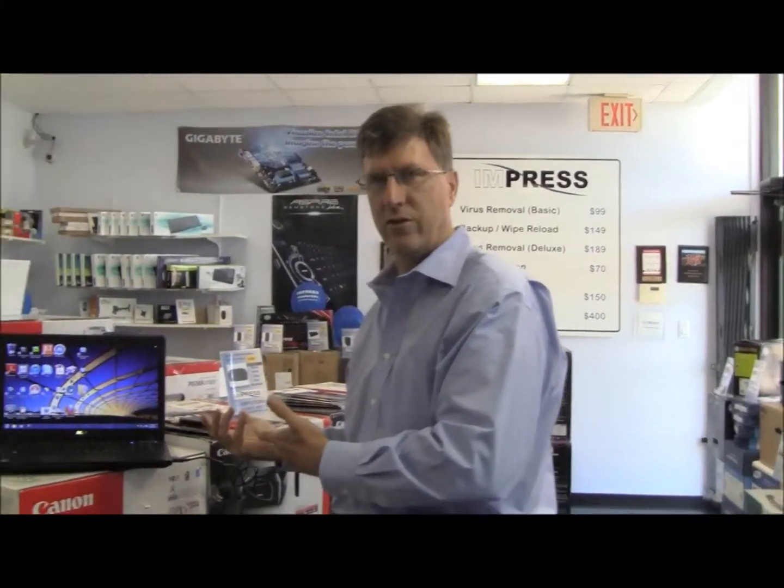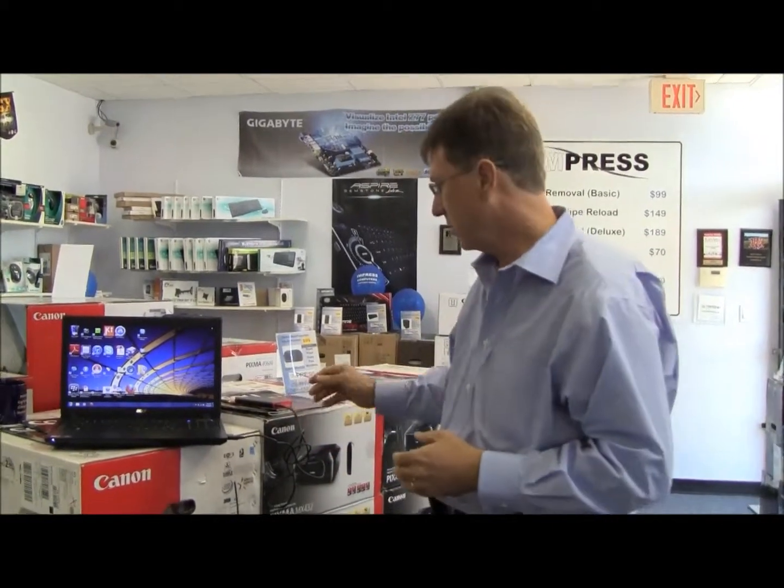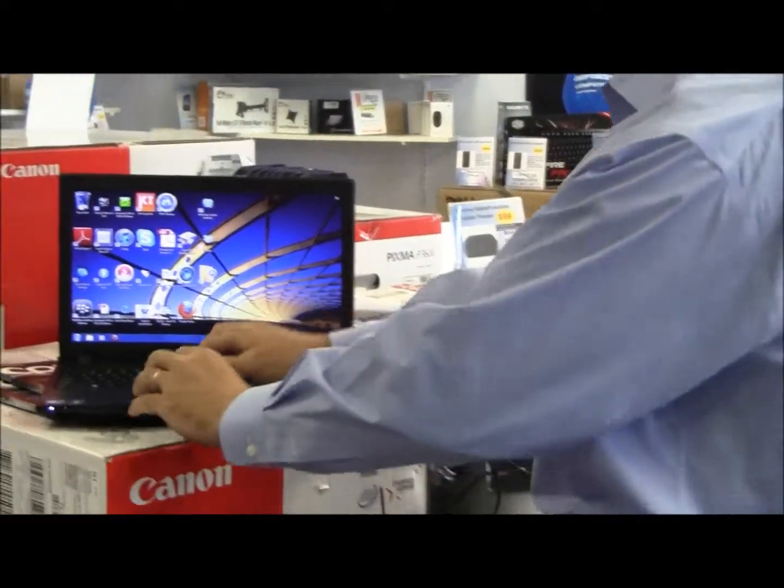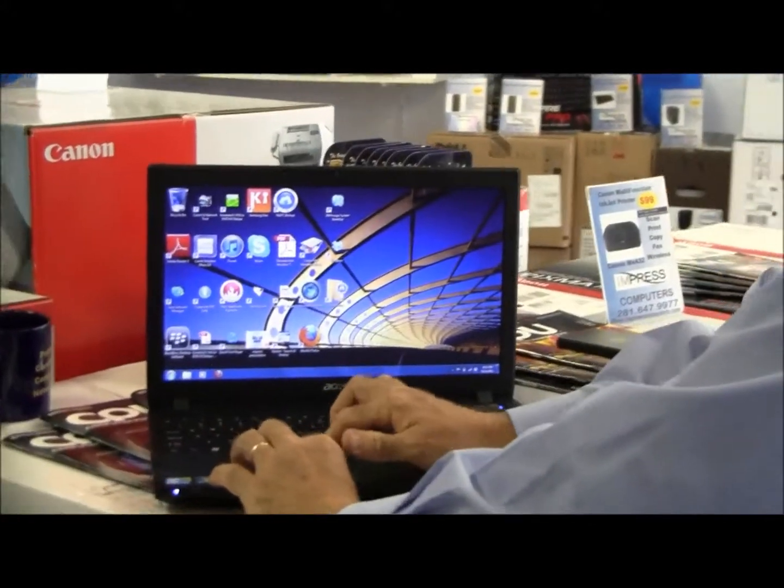Hi, I'm Roland with EMPRESS Computers and today we're going to be speaking about online backups. We covered recently how to backup your user profile, which includes your documents, pictures, photographs, desktop and that type of thing. In addition to backing it up to an external hard drive like this, you also have the option of an online backup.